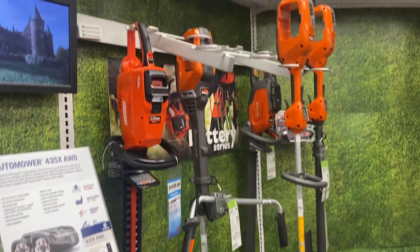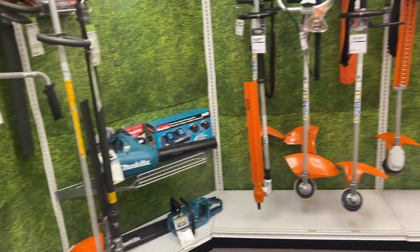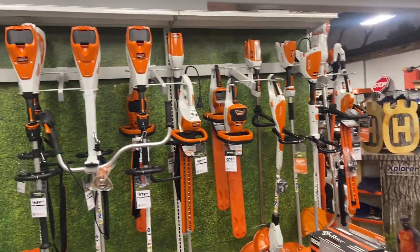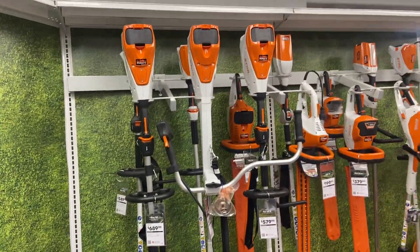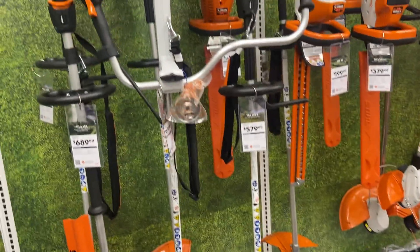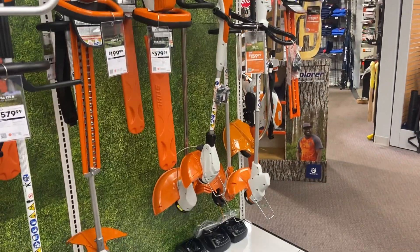This wall here is all electric Stihl stuff, and we move a lot of this. In the cities around here people are building houses so close together, there's not much lawn, so you don't need big gas-powered stuff anymore. And they're getting way better every year — the batteries are better, the machines are better. There are more pro-type ones here, and then consumer ones you just plug in and charge.